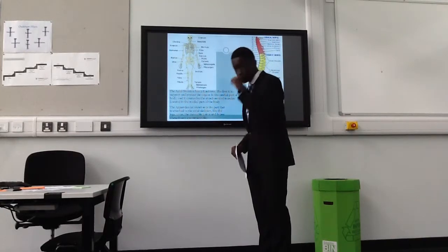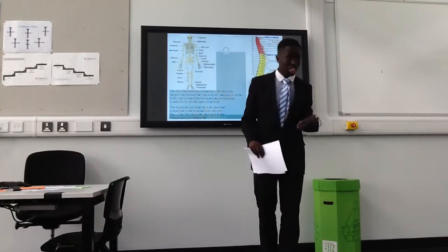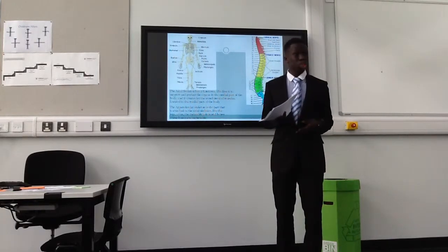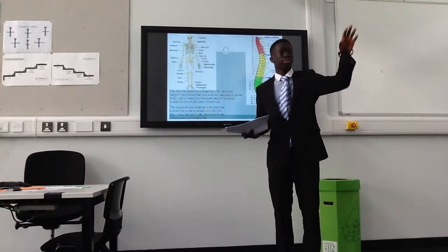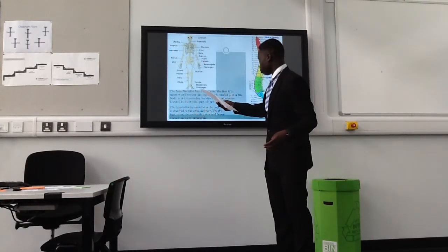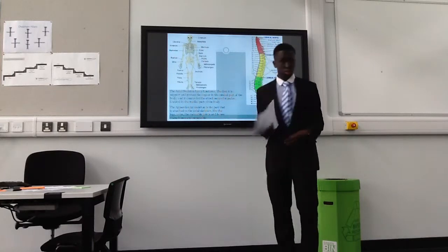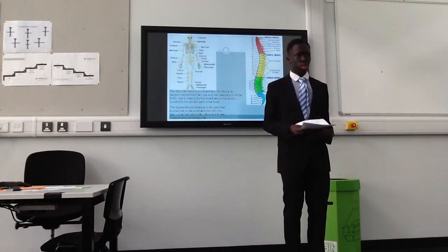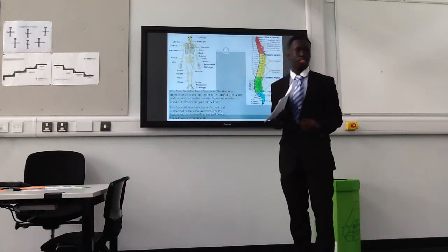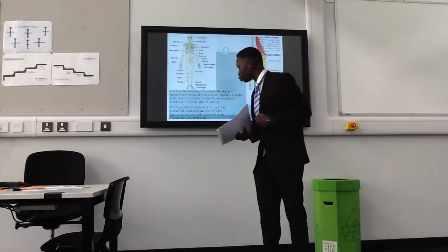The axial skeleton has two functions in the medial part of the body where it's located. This part of the body does not move. They have two functions: to support and protect the organs in the medial part of the body, and to create attachment for muscles.